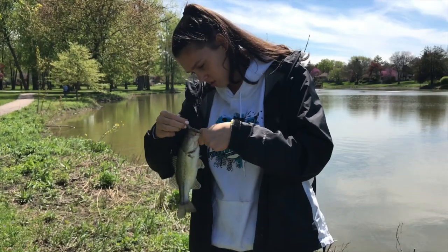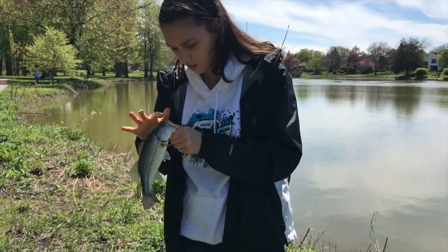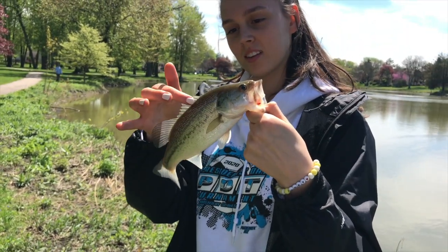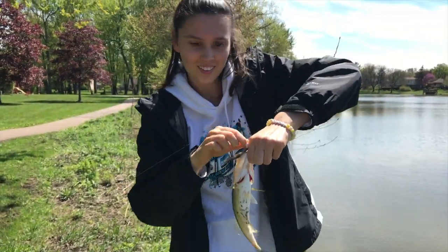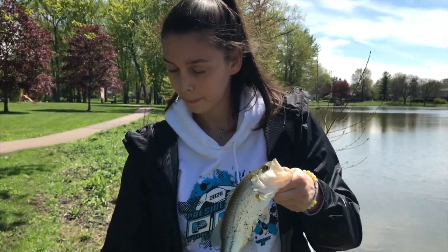Kayla got her fourth one here. We're absolutely slaying them. That felt painful. Nice little guys. I mean that's pretty big for the trip. You're just mad I'm better than you. Well yes, you do have five and I have three, but that's another nice one.